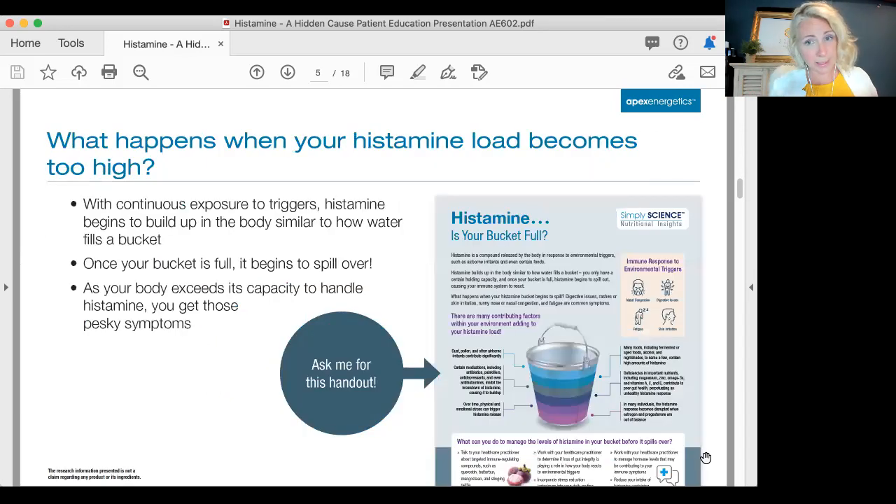So what happens when your histamine load becomes too high? With continuous exposure to those triggers, histamine begins to build up in the body — similar to how water builds up and fills a bucket, especially if it doesn't stop raining outside. Once the bucket is full, it just spills over. As the body exceeds its capacity to handle histamine, that's when you get the symptoms. This handout on the right-hand side is a nice visual image of the histamine bucket.